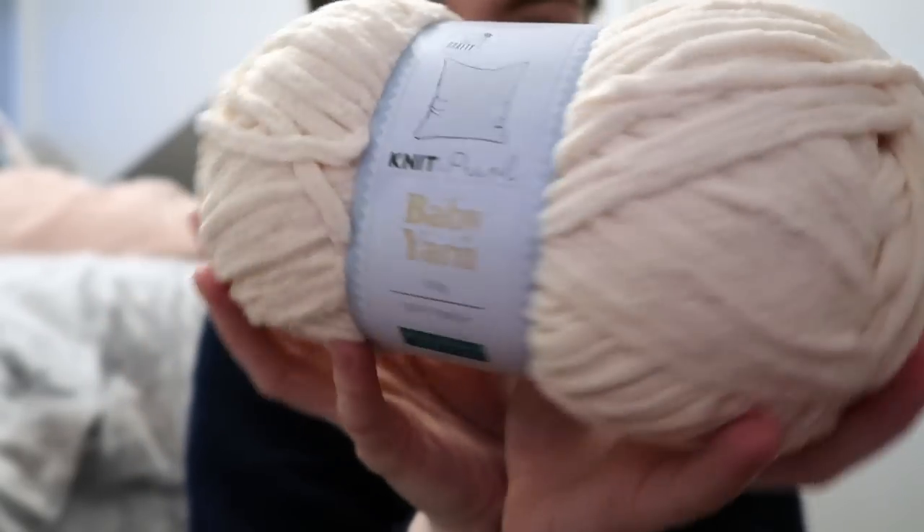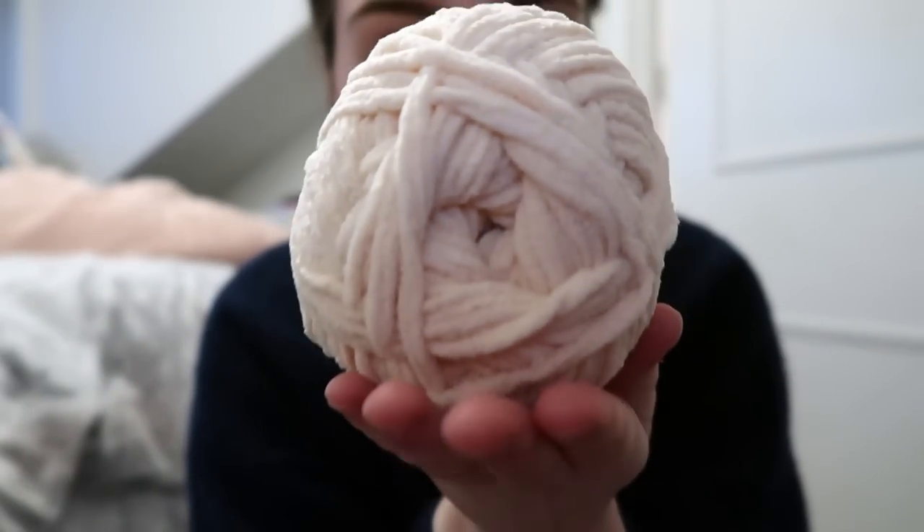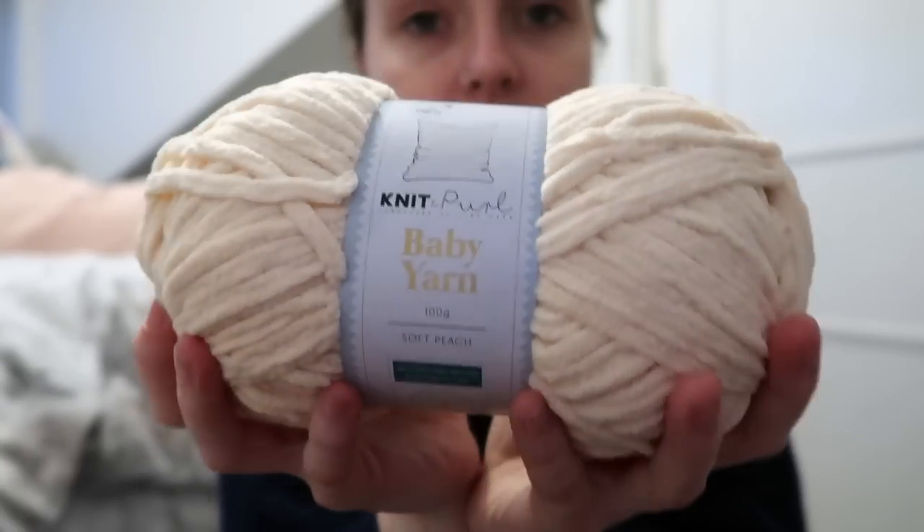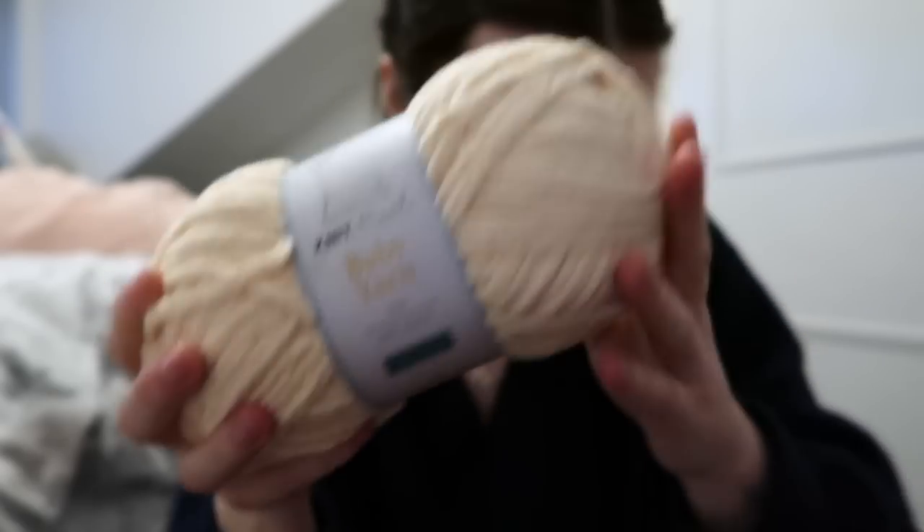Gorgeous, gorgeous colour — really nice soft peach. Same care instructions and same specifications as the other ones.